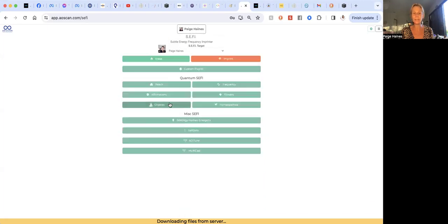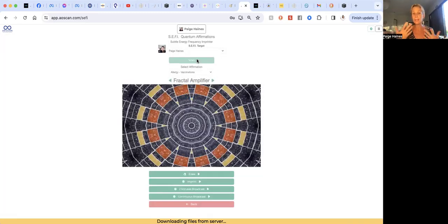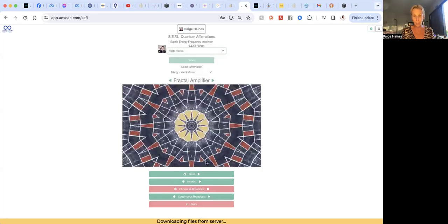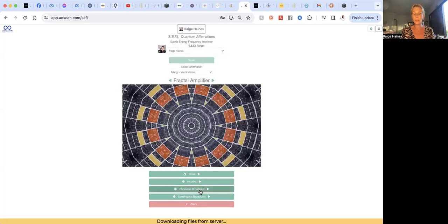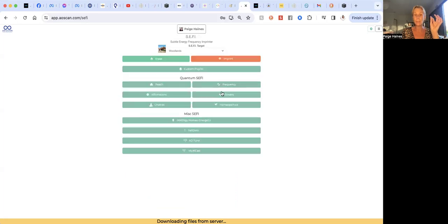We also have quantum flowers. In quantum affirmations, you can scan yourself to find out what you need. For example, it might bring up allergy vaccinations — which is interesting given what showed up in my hepatitis report earlier. You can do a continuous broadcast or a two-minute broadcast. You just press that and it broadcasts to your field because you are the target. If you select one of your dogs or a space or object, that frequency would go to them instead. You can also scan your property to find out what it needs — I'll just change target to my house and scan.